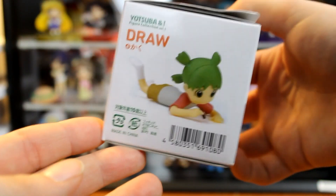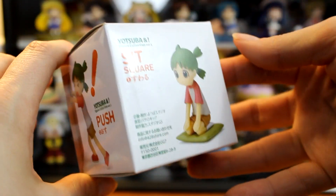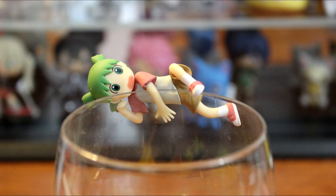Then we get a little blind box from Yotsuba — exclamation point. It looks like it has different poses: climb, push, sit, draw. I'm not sure exactly what this is from other than Yotsuba. I want the one that's drawing or climbing because I think it's really cute. Well, be prepared to be disappointed. Oh wait — this is the climb one! So I did get the one I wanted! I love her little face — she's just like, I'm falling. I was prepared for disappointment. Moving on.